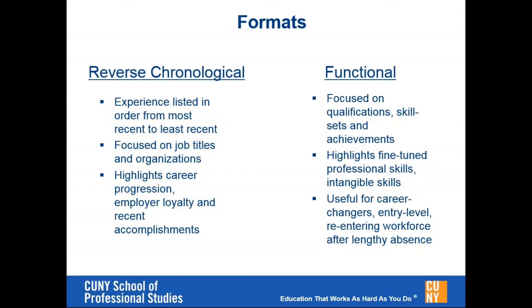Another type of resume that is fairly popular is the functional format. This type of resume is more focused on your skill sets, and it can be useful for someone who is looking to change careers and wants to highlight transferable skills, competencies, and achievements, even if those occurred in a different field or a different type of job. My focus will be more on the traditional reverse chronological format, but I did want to mention that there's this other type as well.